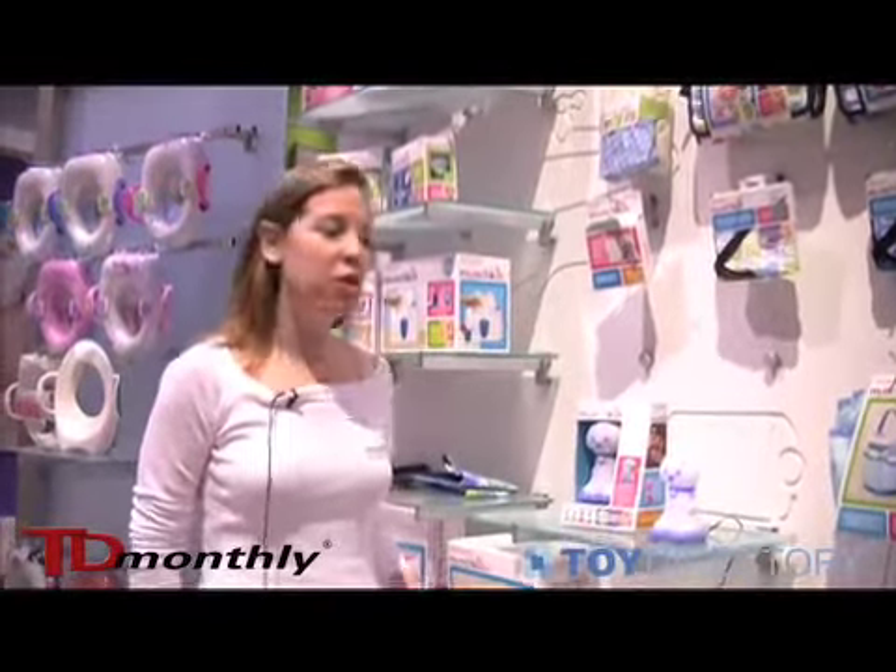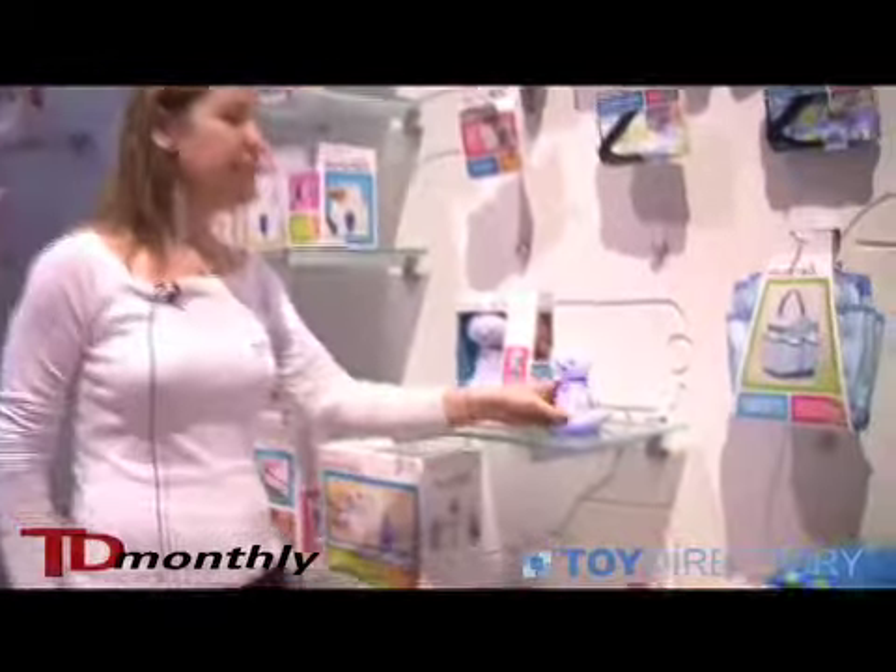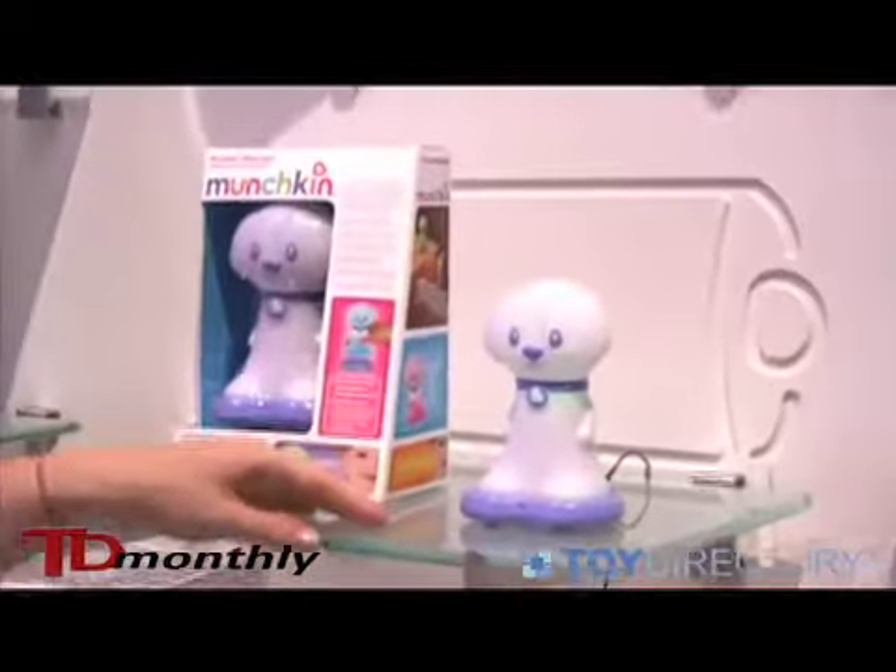Hi, I'm Christy Ardell, Senior Brand Manager with Munchkin. I'm here to show you the portable night light. This is a great item. It's portable and rechargeable.